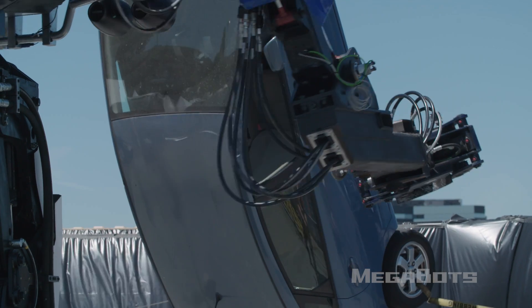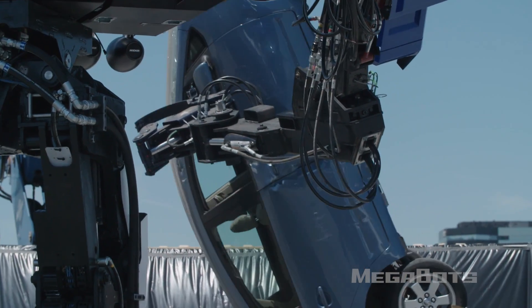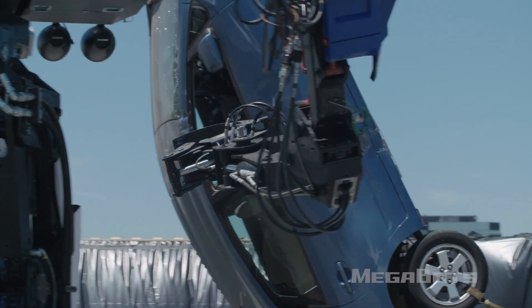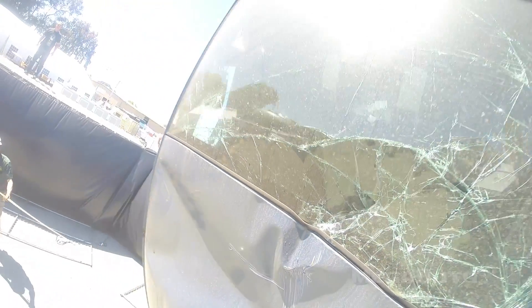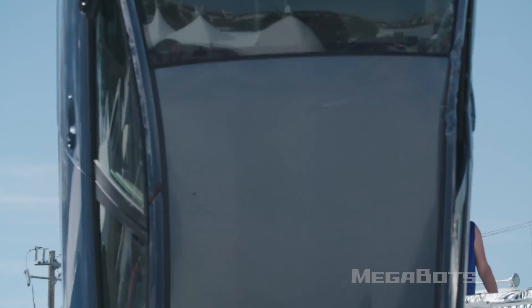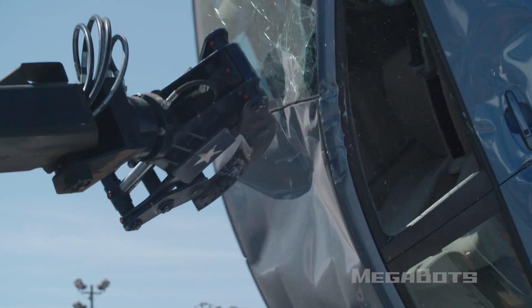Hanging out of the trunk right now as this thing pummeled the Prius over and over. We got a high attack for you.